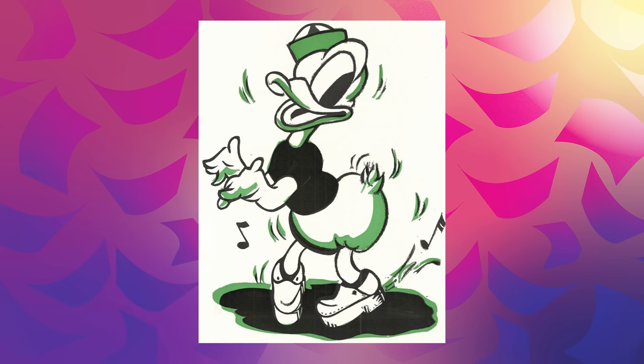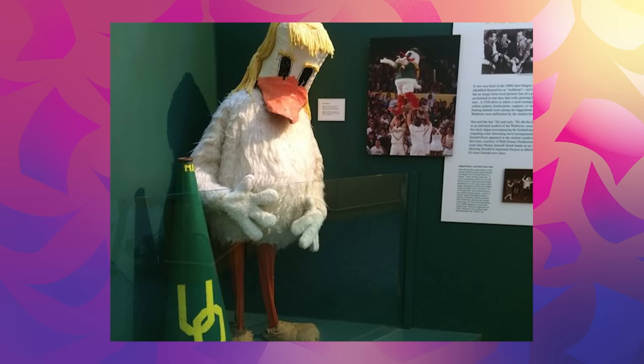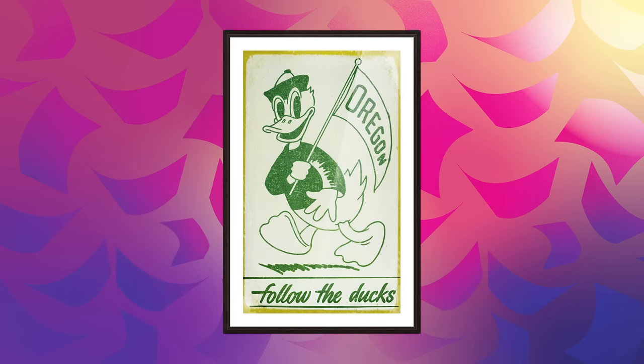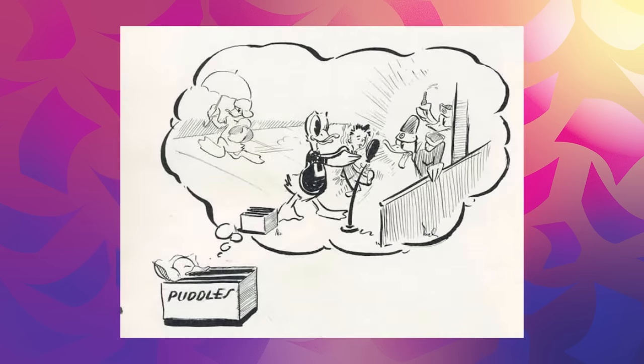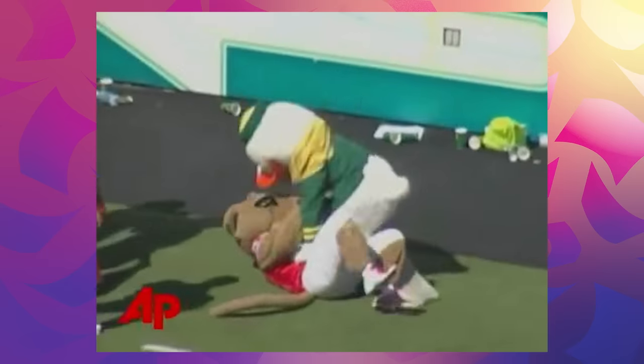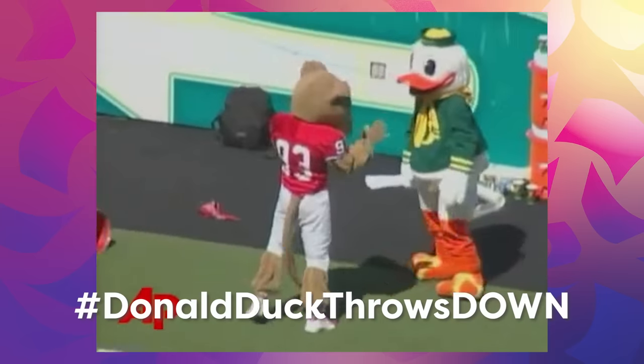Did you know that Donald Duck is the mascot for the University of Oregon, or at least was until 2010? In my research for this video I uncovered truly the most insane story I've ever read when it comes to Disney character licensing — and it involves Walt Disney, a duck named Puddles, unofficial handshakes, and a mascot getting into a fist fight. So if you want to hear that story, leave a comment hashtag 'Donald Duck throws down.' Can you do a duck impression? You've got to lay your tongue really flat across the roof of your mouth and try to isolate the sound into your cheeks. My grandfather could do it all growing up, but I can't quite perfect it.